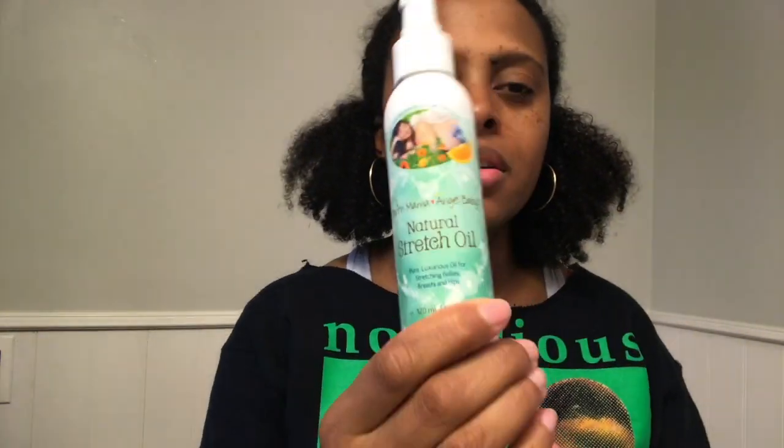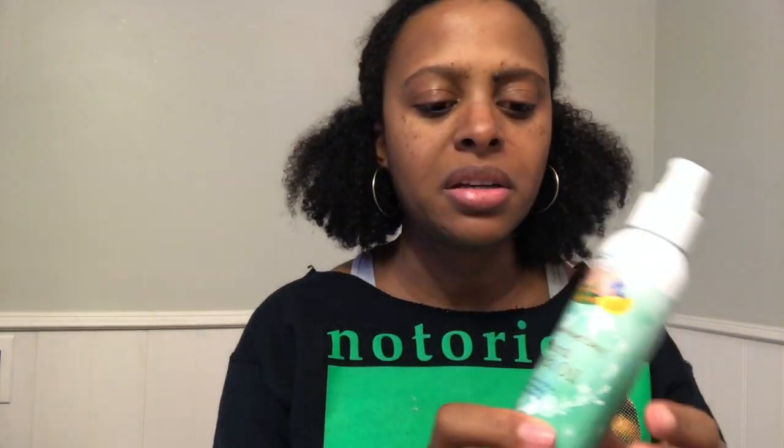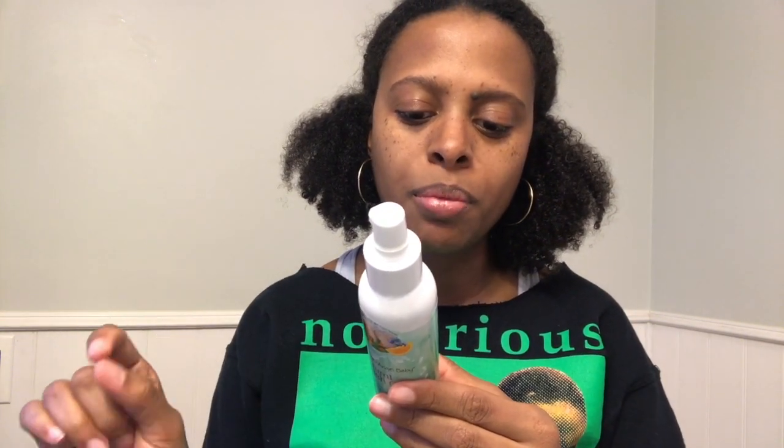And who doesn't love Amazon? The first thing I've been using is the Earth Mama Natural Stretch Oil. This is made with a couple of different oils — calendula, jojoba, borage oil, and orange flower essential oil.